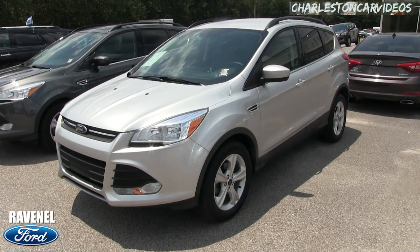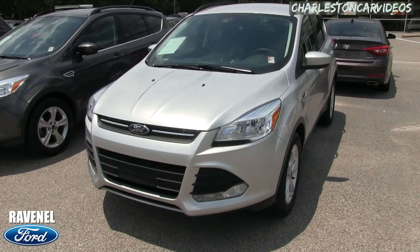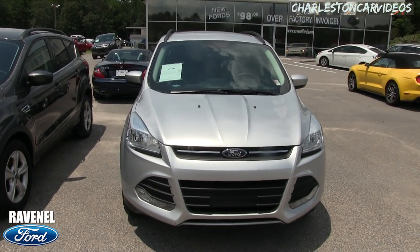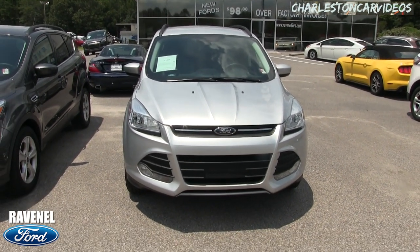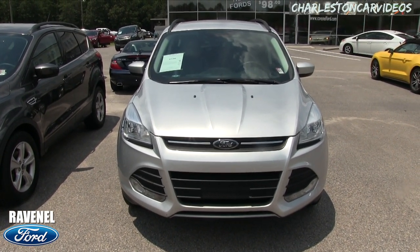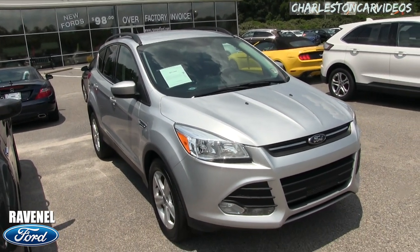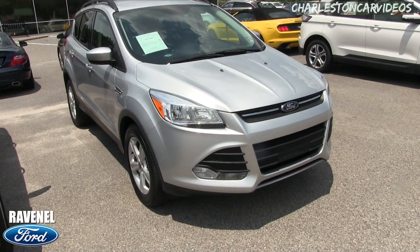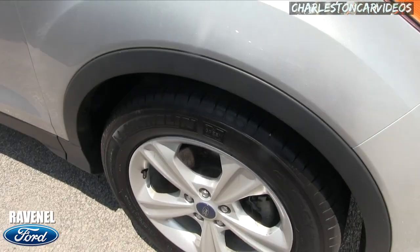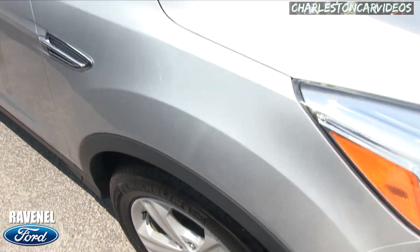Today's video is a condition report walk-around. If I see any major dents, things, or scratches I'll point them out to you. So far the body's nice and clean. The Ford Escape — escaping from what reality, I do not know — anyways, very clean vehicle. Headlights look good, fog lights look good in the bottom bumper there.